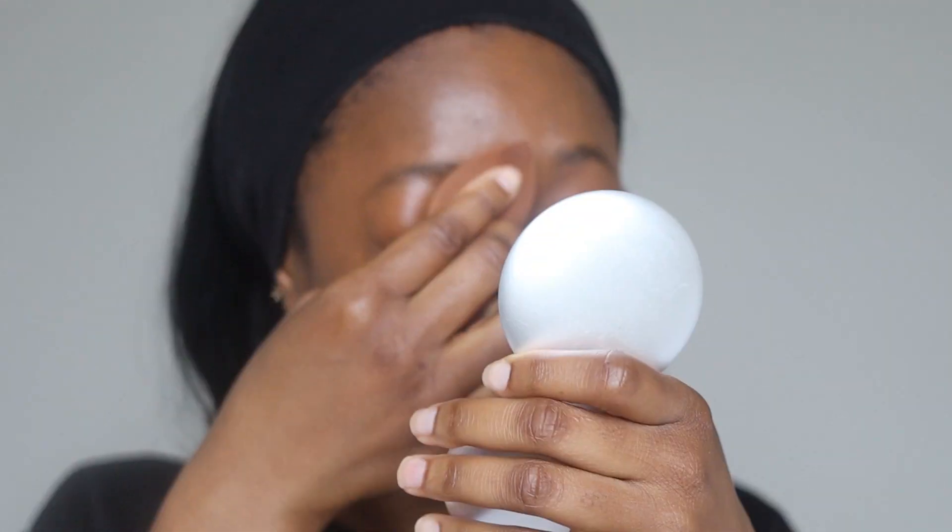I much prefer the finish of this. It's very dewy and natural — it looks more skin-like, whereas I feel like the Estee Lauder foundation I've been using looks like I'm wearing makeup. Even though this looks like I'm wearing makeup too, it's less obvious.